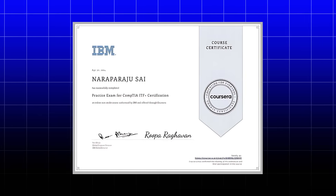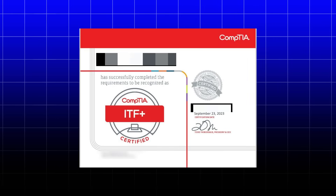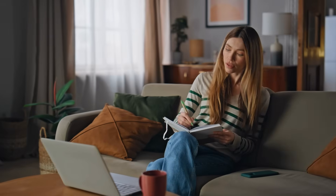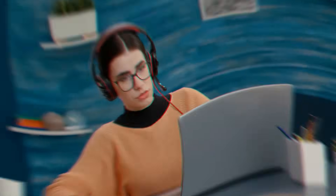IBM prepares you for the CompTIA ITF+ certification, which is more foundational than the CompTIA A+, making this perfect for complete beginners who want thorough preparation. This program is best if you're starting from zero and want the most thorough technical foundation. It's not ideal if you're career-changing quickly, as the depth means it takes longer to complete.